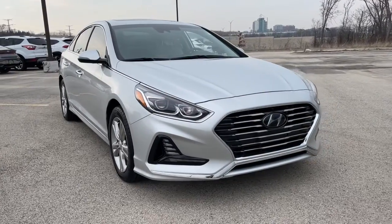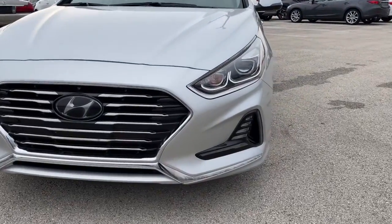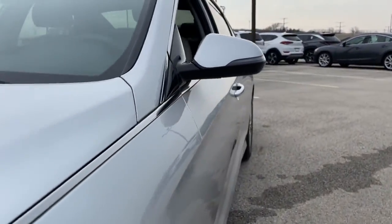Your next car could be the 2018 Hyundai Sonata. With less than 50,000 miles on the odometer, this vehicle provides excellent value.